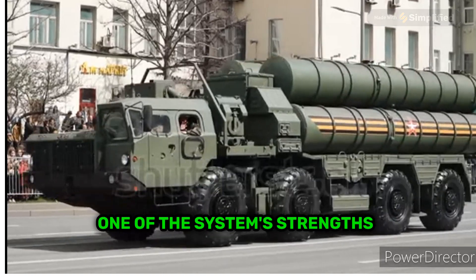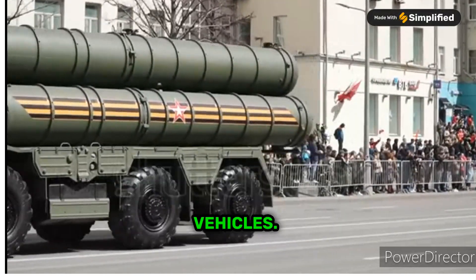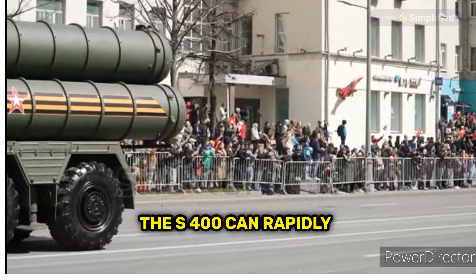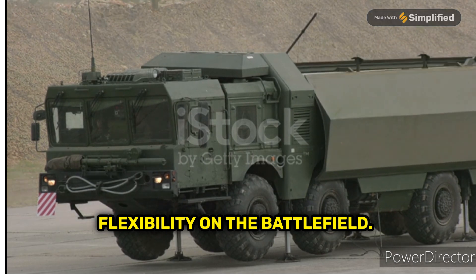One of the system's strengths is its mobility. Mounted on wheeled and tracked vehicles, the S-400 can rapidly deploy to different locations, providing strategic flexibility on the battlefield.